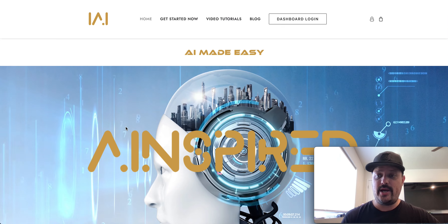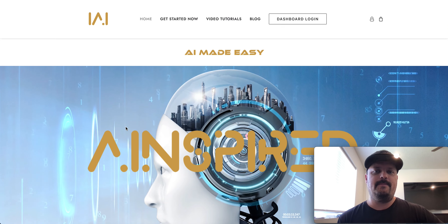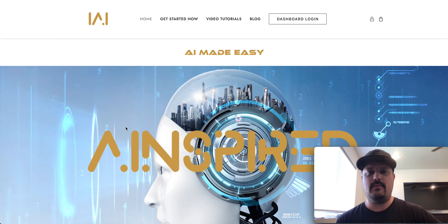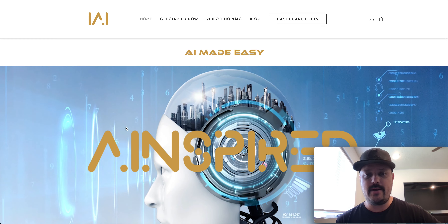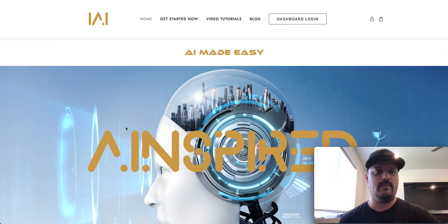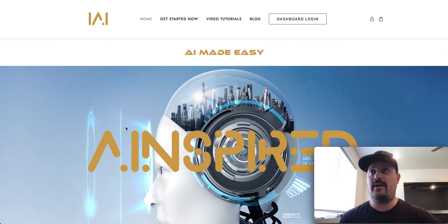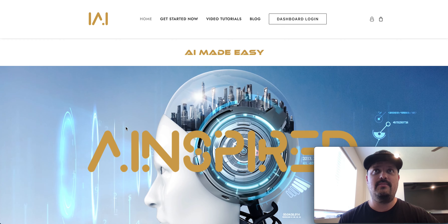Hello everybody, my name is Jay. I am the founder of Inspired AI, or AInspired. I've been doing marketing for just a little over 20 years now, same with content creation. I've also been doing photography and videography for about 10-11 years now, and I got my master's in marketing a little while ago.